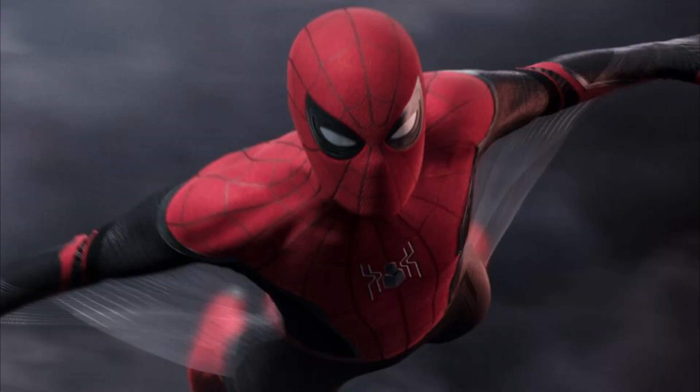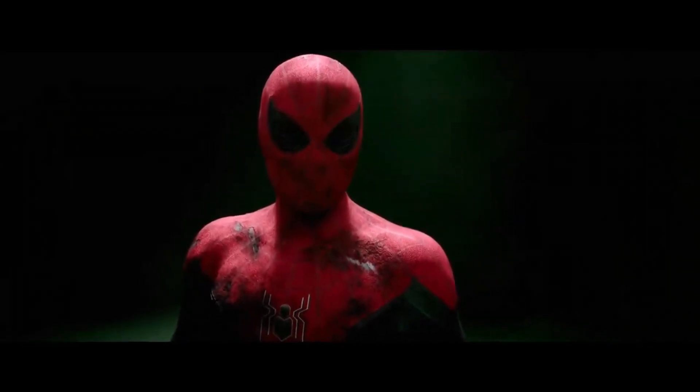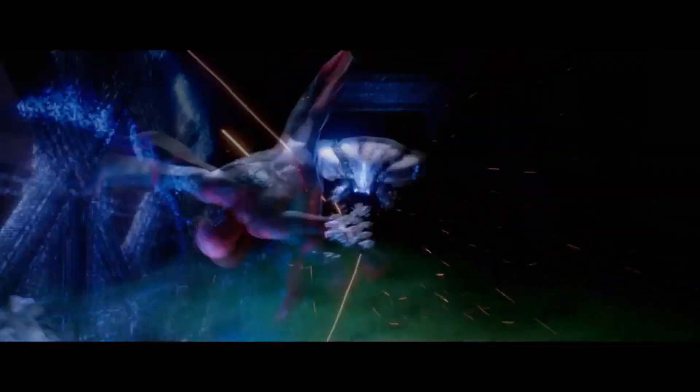The upgraded suit looks great — I'm not going to deny that. But I'm not a big fan of the red and black, at least not for Peter Parker. If we were talking about Superior Spider-Man, on the other hand — but I digress. Some people like this suit a lot and I can see why; it's really pleasant to see. But personally, I like red and blue better.